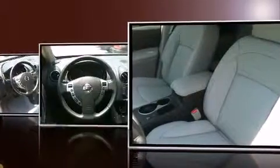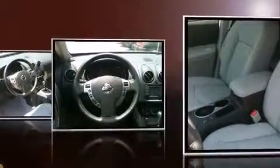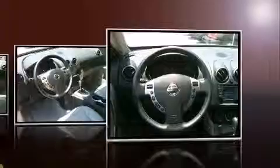Top features include front dual-zone air conditioning, speed-sensitive wipers, a built-in garage door transmitter, a trip computer, an automatic dimming rear-view mirror, remote keyless entry, and power front seats.